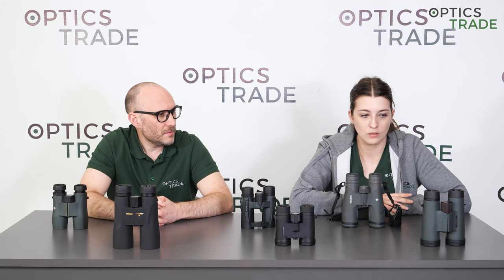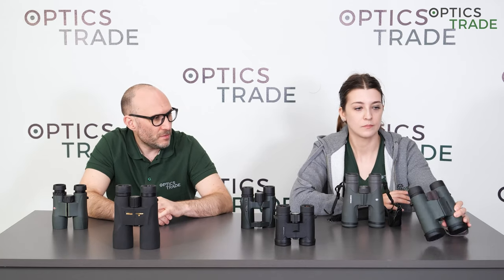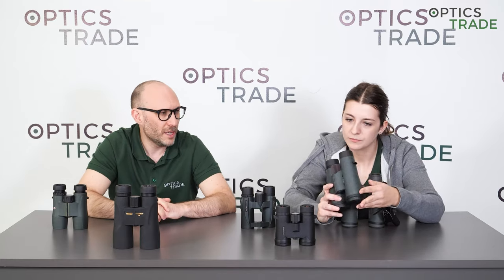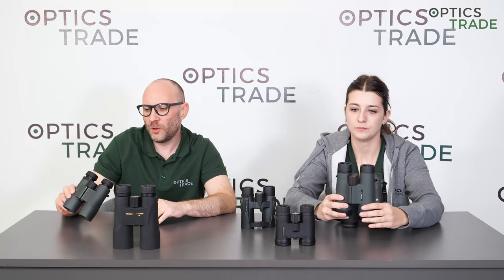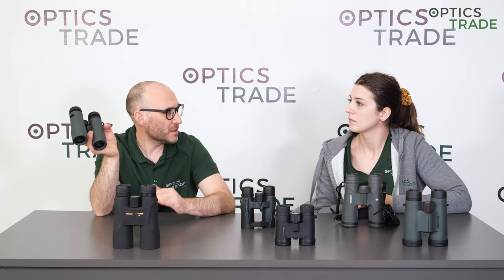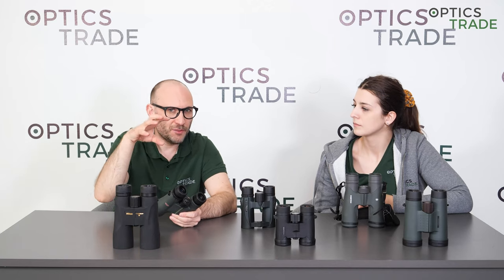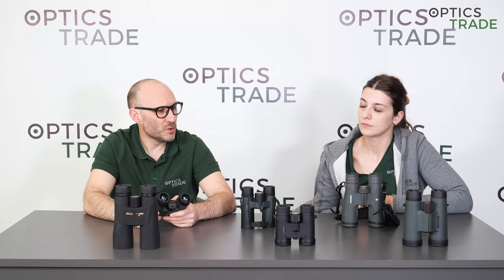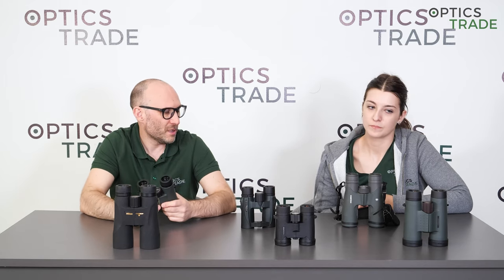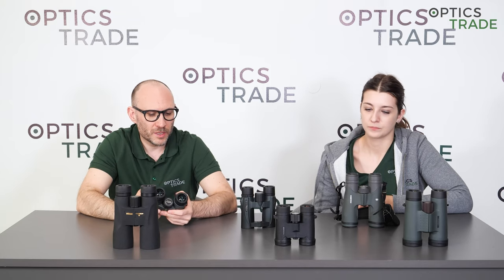Next is Kowa. They produce their Genesis model in Japan and the quality is really outstanding. The more affordable SV series and similar lines are produced in the Philippines and China. Again, the same partial model — more expensive products in their own facilities in Japan, while more affordable models are outsourced due to lower labor costs.